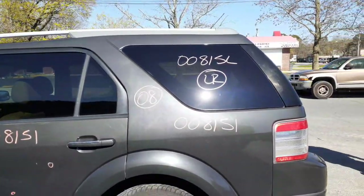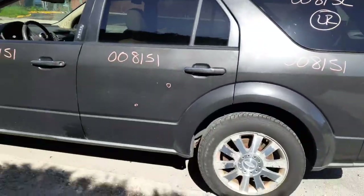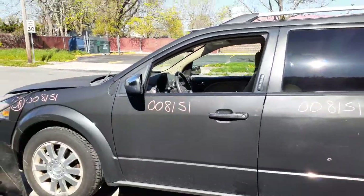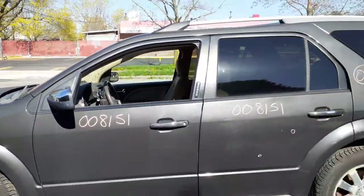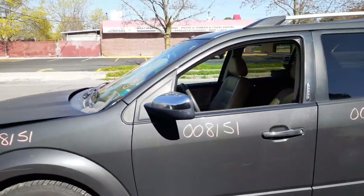The rear quarter is in good shape with privacy tint quarter windows on both sides. The left rear door and left front door both have privacy tint, power windows, and power locks. The left side fender is in good shape, and there's a keyless entry on that side as well.